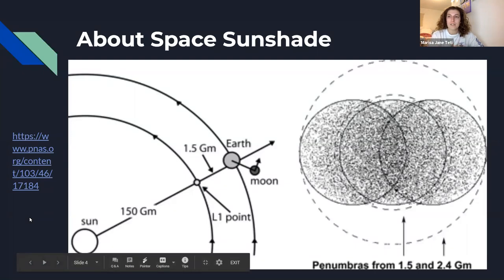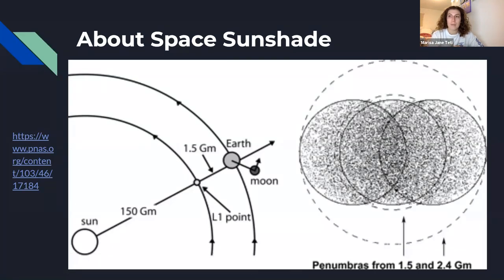Space Sunshade uses transparent material to reflect the sunlight instead of absorbing it. It is placed at the inner Lagrange point known as L1, which is located in between the Earth and the Sun. The goal is to reduce radiation pressure and decrease the solar flux by 1.8 percent.